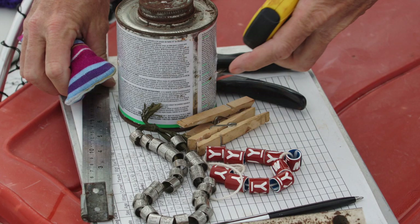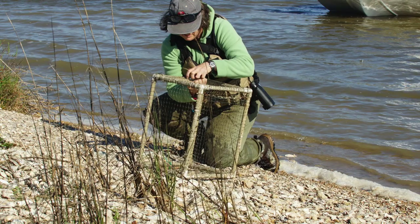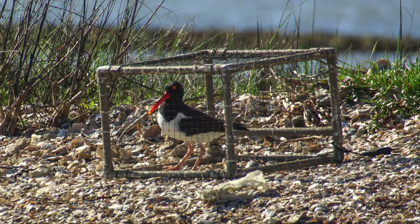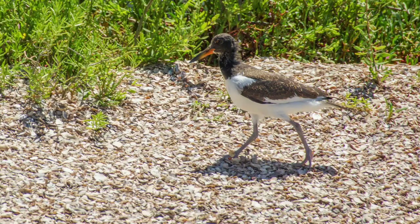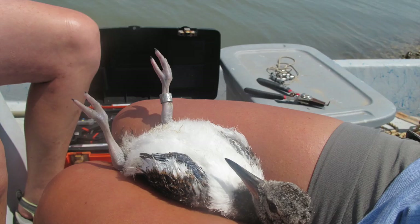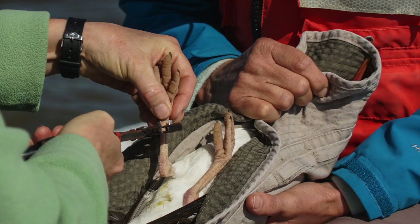To help identify and track the oystercatcher population, GCBO bands as many adults and chicks as possible. Adults must be trapped, while chicks are carefully captured by hand, ideally just before they are judged ready to fly. Captured birds are carefully banded, weighed, and measured, and then released as soon as possible.